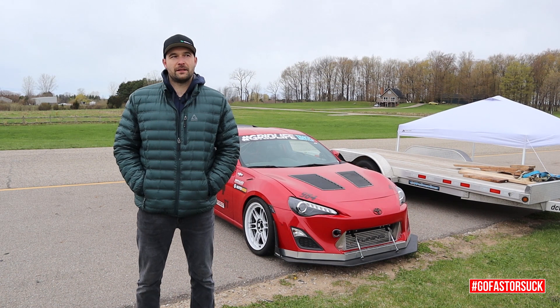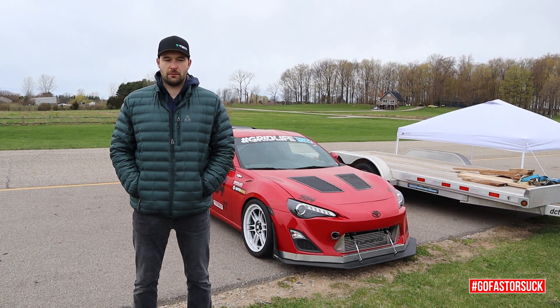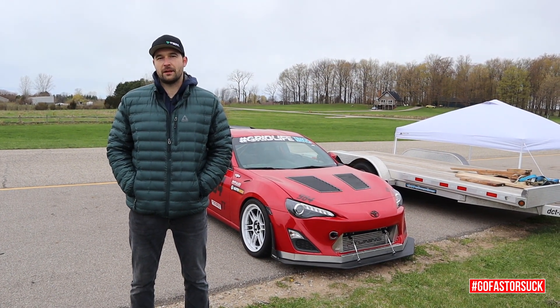For this weekend my goal was to just get comfortable and learn the track. It's my first time at Gingerman, so basically be safe, learn the track, and have a great time.